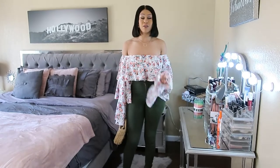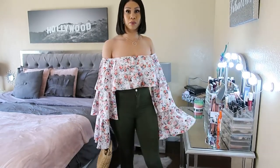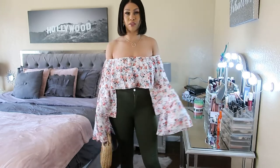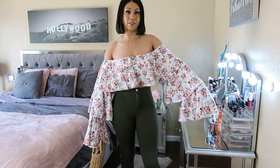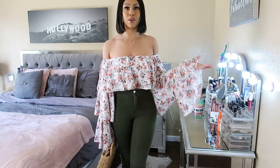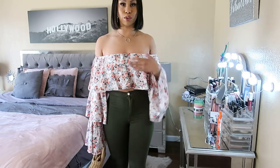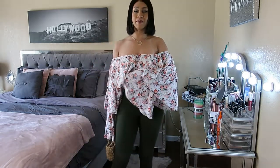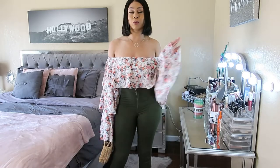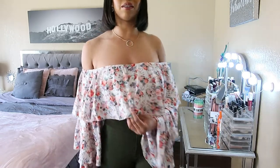Here is outfit number two — just the top I picked up from Shein. To keep the trend of ruffles and bell sleeves going, this one is pretty similar to the last shirt. It is a ruffle bell-sleeve off-the-shoulder crop top — that was a mouthful! Super cute and appropriate for summertime. It actually has flowers on it and has a lot of hints of green.